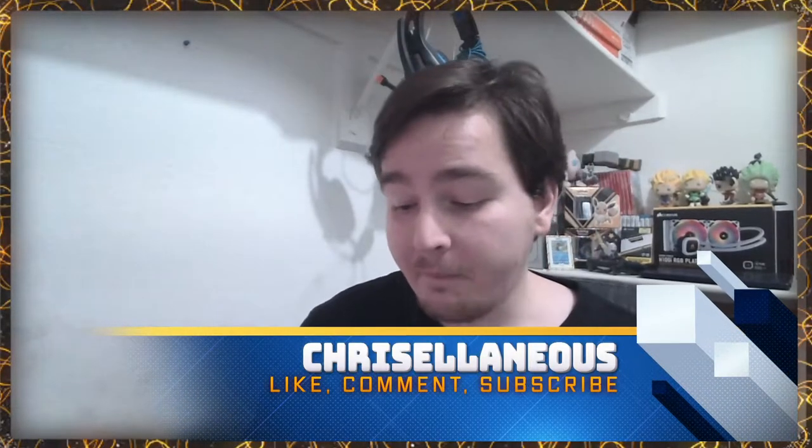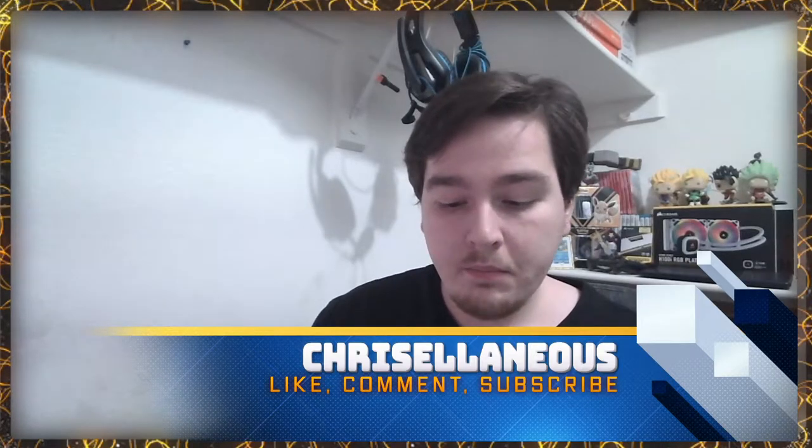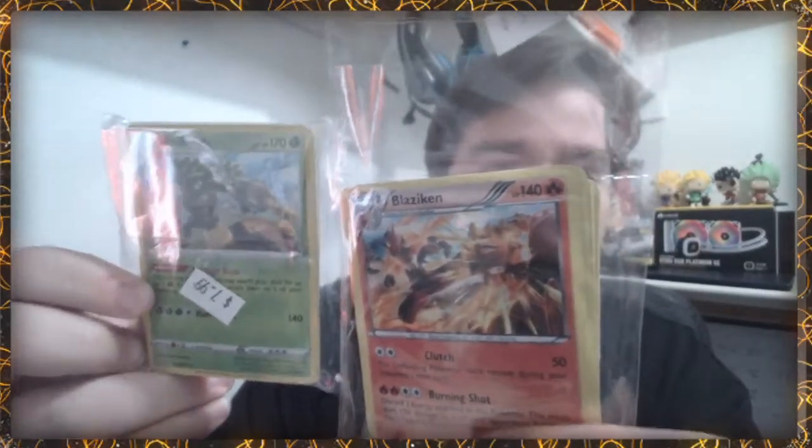Alright guys, we're back at it opening up some Pokemon cards today. These are $7.99 packs — I've opened them just to make the video a little bit easier. You can see them in the card camera. We got these from a store at our mall. My fiancée Caitlin picked these up for me — shout out to Caitlin! She picked Blaziken because it was our favorite, and she told me she was only getting one but she got two packs, so pretty cool.